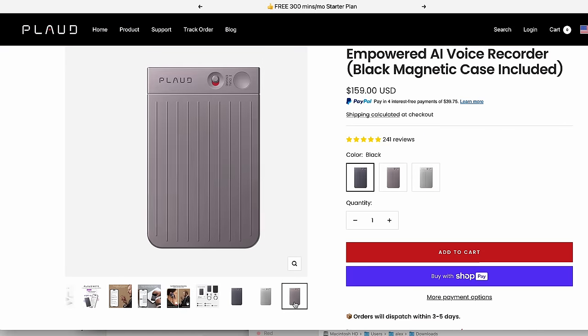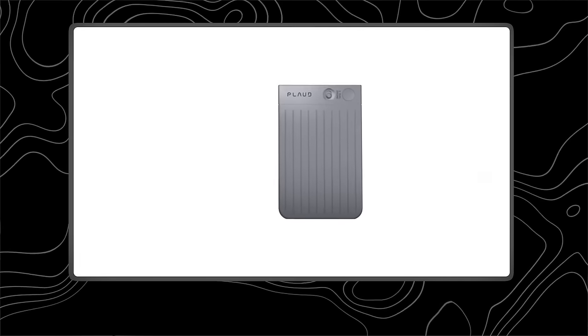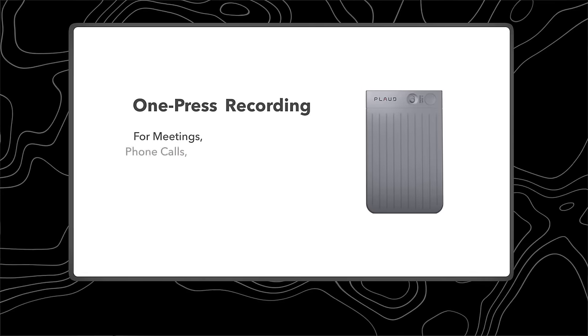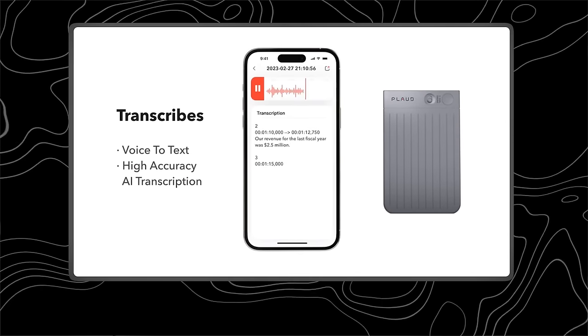This little device is called Plod. It comes in silver and gray, and there might be fancy names for those colors but I don't know them. It's a little device that attaches to your phone — or it doesn't have to — and you use it as a recorder. But it's not only a recorder; it connects to your phone.